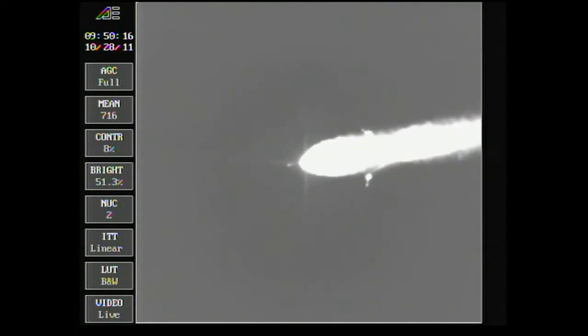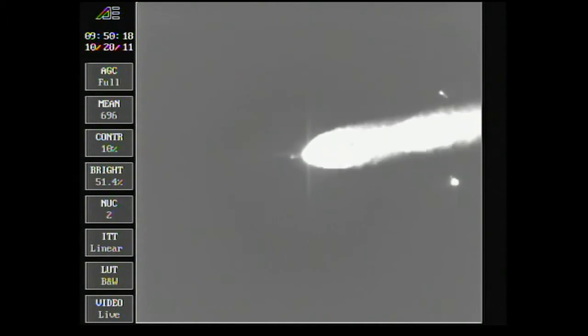Passing through Mach 5. Passing the two-minute mark. About 10 seconds remaining on the airlit motors. We have burnout of the airlit motors. Standing by for jettison — we see jettison.